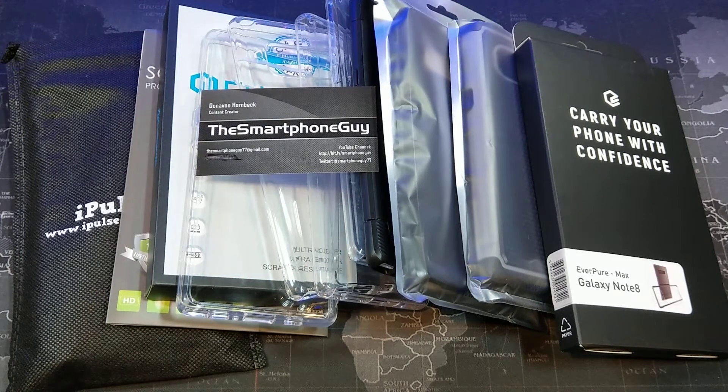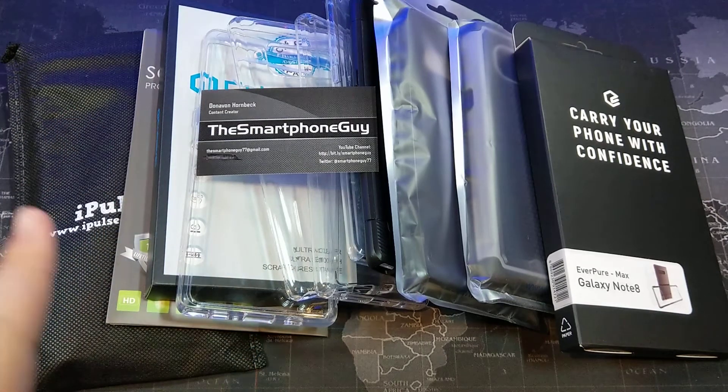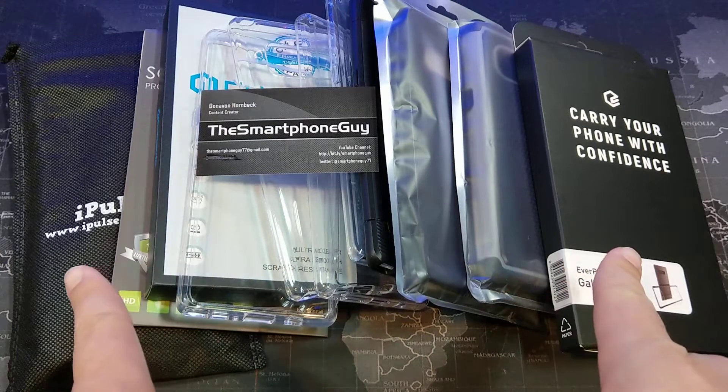Hey, what's up YouTube? Don the Smartphone Guy coming back at you with another video, and today we're going to do another giveaway. It's been a little while since we've done a giveaway on the channel, so I wanted to give away all of these accessories.